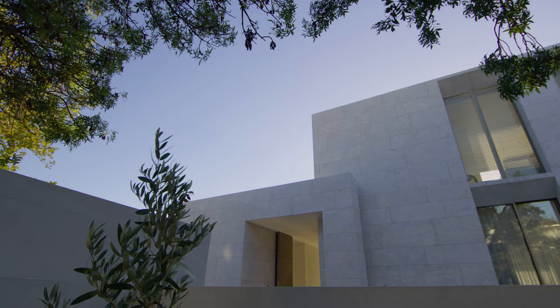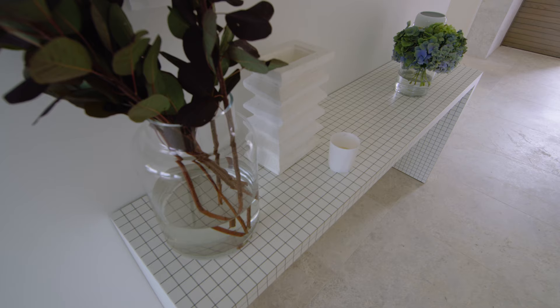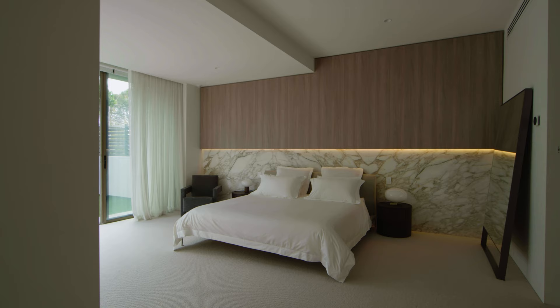We wanted the front facade to have a warmth, so we were able to work with Artadomus to select slabs that had more rust veining through them. As the stone wraps through into the interior, there was a desire for a cooler palette. Artadomus were amazing to work with, to personalise the space and choose the perfect stone for each room. They were very patient with us and we looked at many options to finally choose the special pieces around the house.